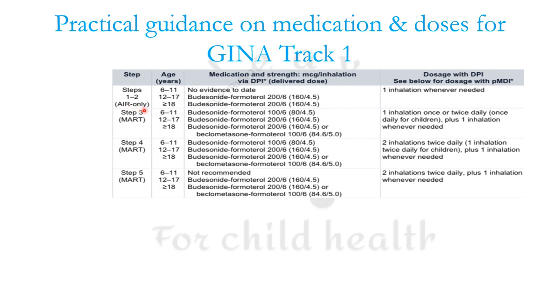In step 3, MART uses either 100/6 — delivered dose 80/4.5 — or 200/6. For age groups 6 to 12, 12 to 17, and ≥18 years, the combinations can be budesonide-formoterol 200/6 or beclomethasone-formoterol 100/6. The dosage with DPI is one inhalation once or twice daily, plus one inhalation on an SOS basis. Steps 4 and 5 follow similarly for each age group.